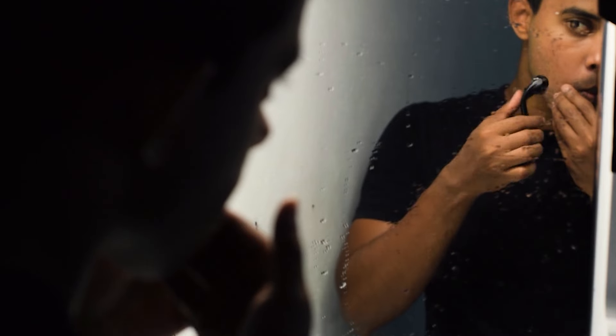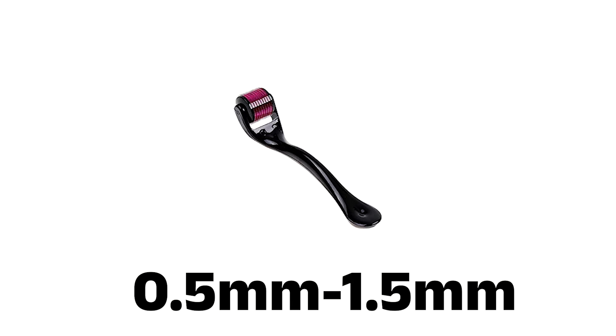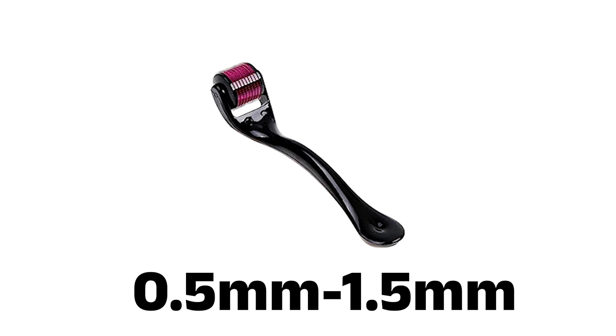We have to use a dermaroller. This needle can be used for hair loss. The needle size ranges from 0.5mm to 1.5mm. We use dermarollers for hair. However, 1.5mm is not recommended for non-professionals.